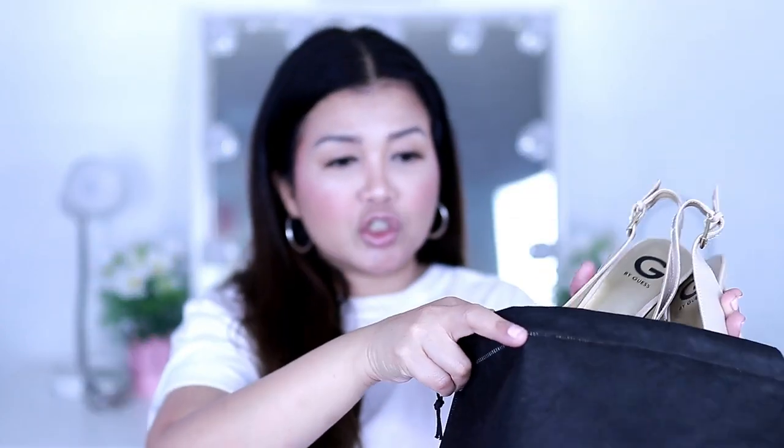This is a bag that you can put your shoes in. Most of the time we have at least two pairs of shoes whenever we travel. This one here is a shoe bag — only 58 cents a piece. Very hygienic because you're not transferring the dirt from your shoes to your clothes.